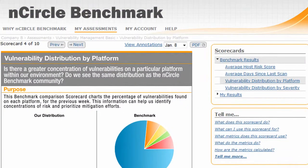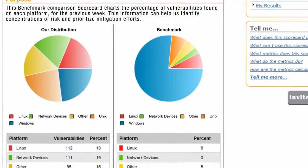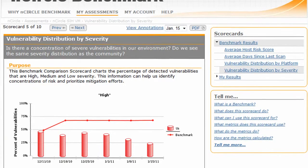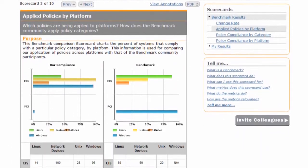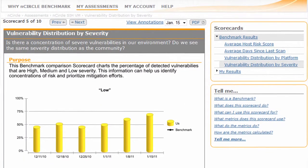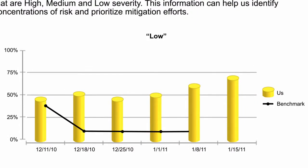Encircle Benchmark sheds light on the real economics of your IT security investment. It harnesses the collective experience of IT security and compliance professionals worldwide, giving you solid, reliable information to confidently assess your organization's security and compliance performance and compare it to similar organizations.